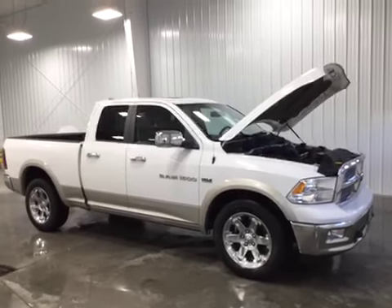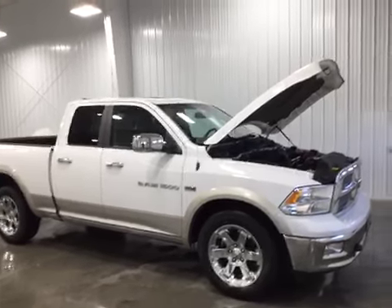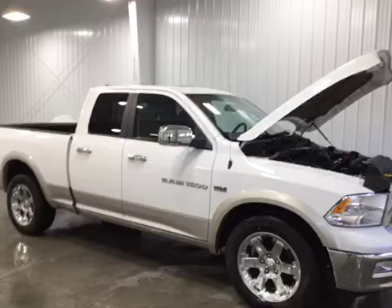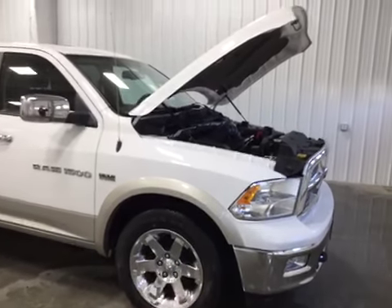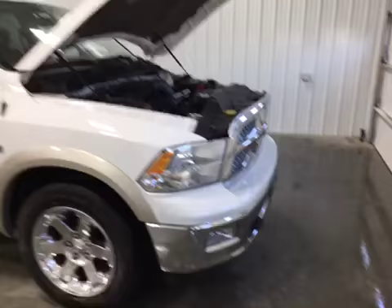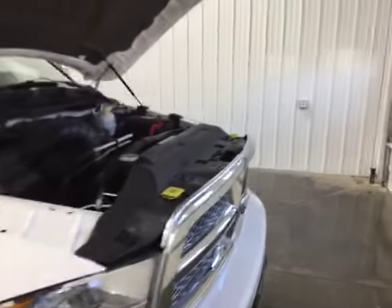Hello and welcome to Midtown Auto Center. My name is Justin and today I'd like to thank you for taking a look at our 2011 Ram 1500 Laramie with only 78,000 original miles. It does have a clean Carfax, one owner, no flood damage or frame damage on this vehicle whatsoever.